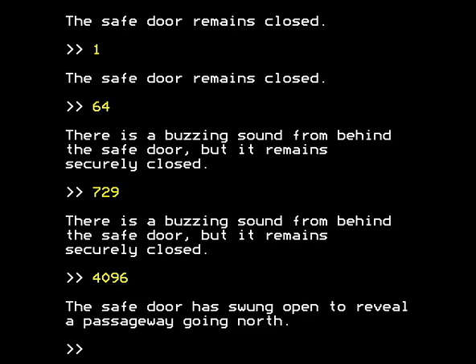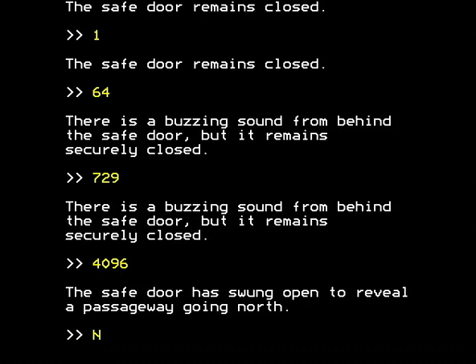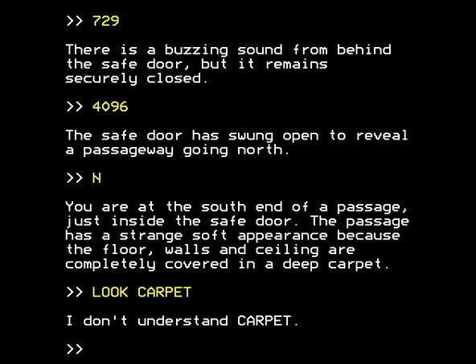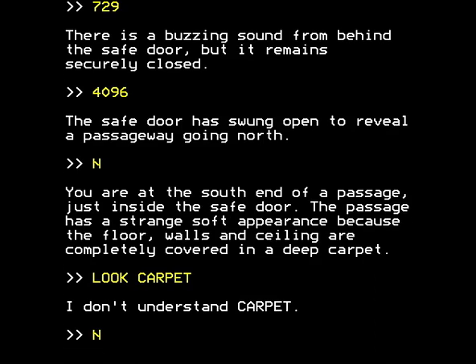We can now enter this revealed passageway to the north. You're at the south end of a passage just inside the safe door. The passage has a strange soft appearance because the floor, walls and ceiling are completely covered in a deep carpet. Can we look at the carpet? No, it doesn't understand 'carpet' even though it specifically pointed it out as an object of interest. Dear me, let's go north then - that's all we can do.